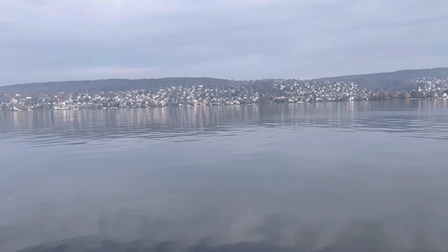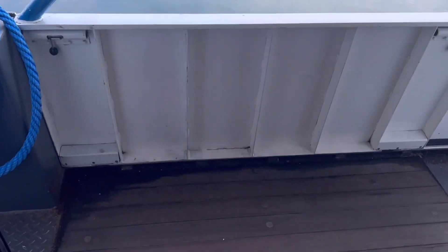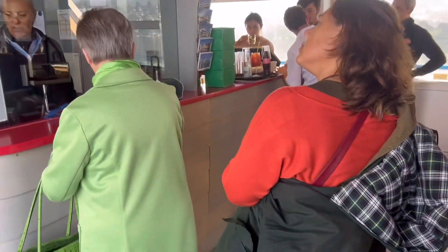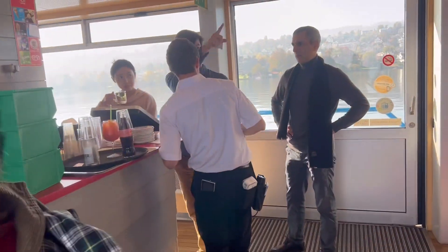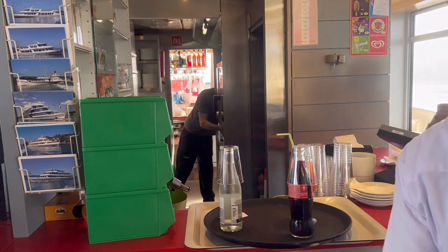You can see the view from here. This is how the cruise is coming. This is the entry point. There is a cashier where you can eat some food. There is a bar everywhere.